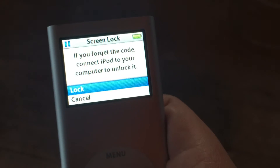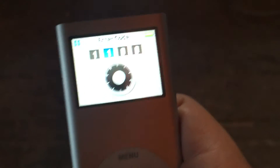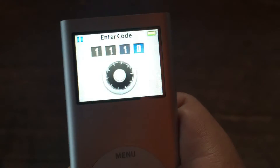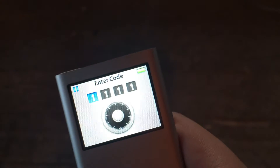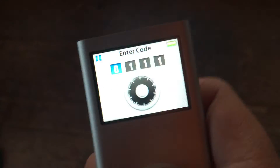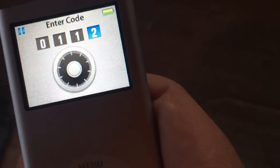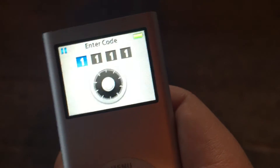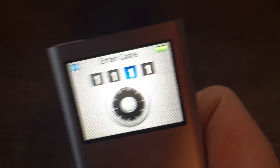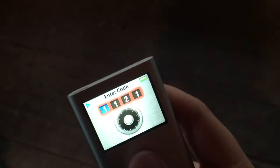You can set a code — wait, screen lock. But I tried to set a code — one, one, one... and oh god, I think I screwed it up. Did I screw it up? Well, I screwed it up.